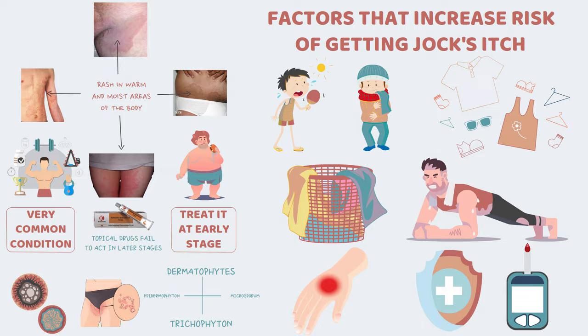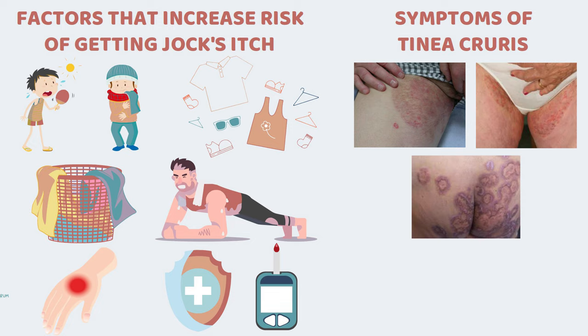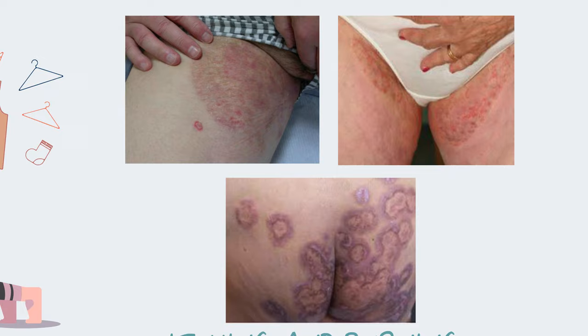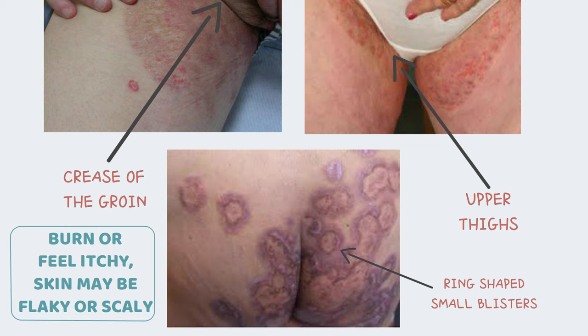Jock itch is typically found in the groin, inner thighs or the anal region, and can also be located on the lower abdominal area. Symptoms include itching and burning, a red, scaly, circular rash with raised edges, and scaling, flaking or peeling of skin in the infected region. The rash usually begins with a reddish area of skin in the crease of the groin and often spreads to the upper thigh in a half-moon shape. The rash is usually ring-shaped and can also have small blisters. It may burn or feel itchy and the skin may be flaky or scaly.